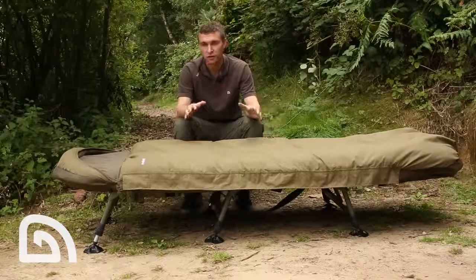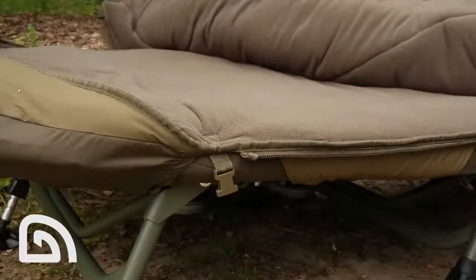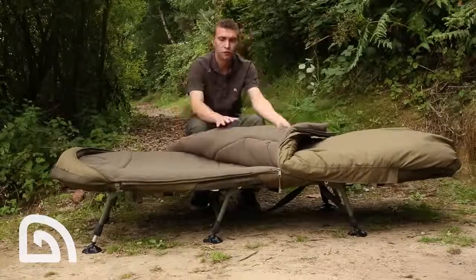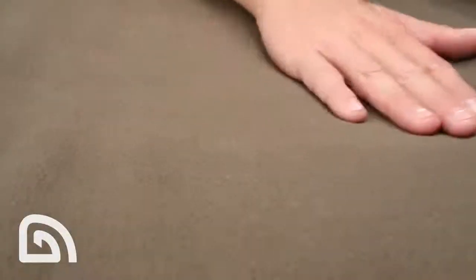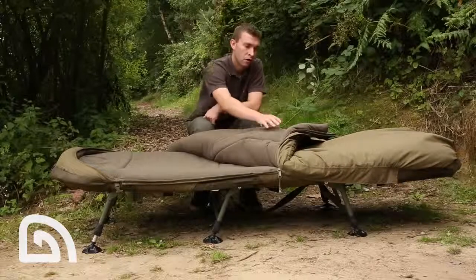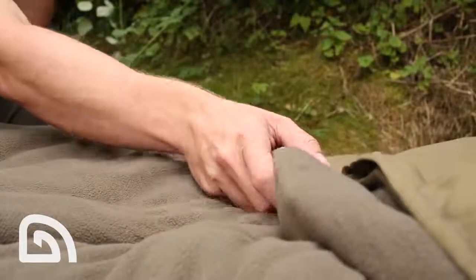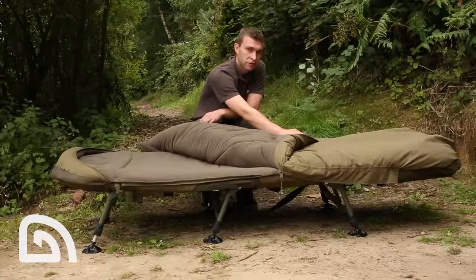The outer material is an ultra soft, high quality peach skin material. Inside the bag we have 300 gram micro fleece, which is ultra warm and high quality for five season use. We also have an internal filled baffle, the main purpose of which is to retain heat inside the sleeping bag.